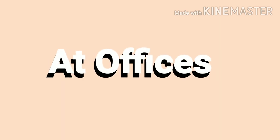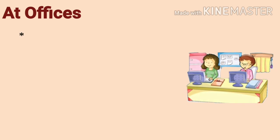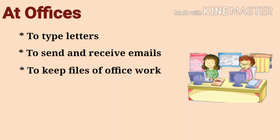At offices: we use computers at offices to type letters, to send and receive emails, and to keep files of office work.